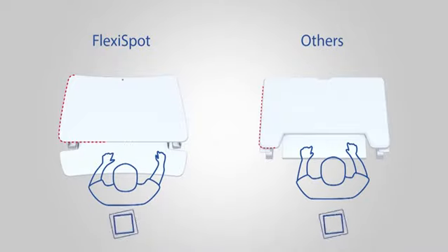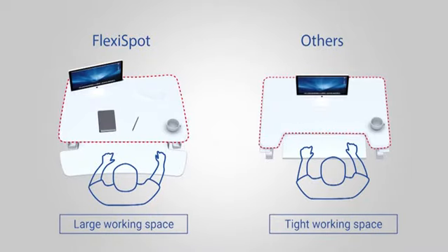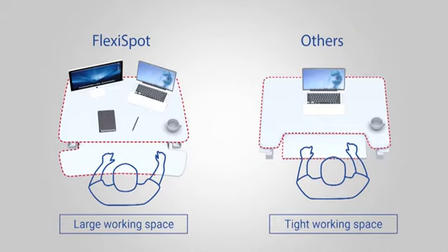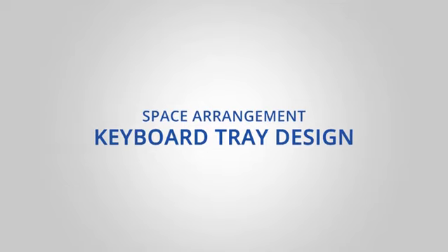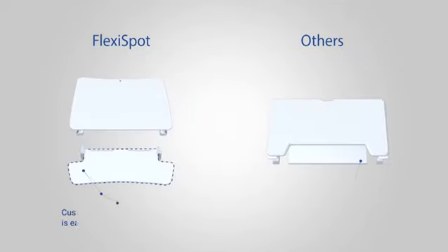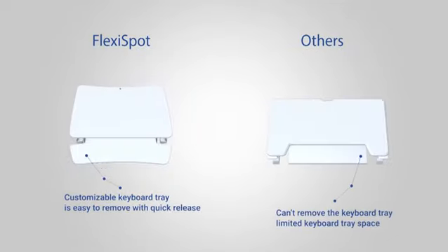When it comes to the working space, FlexiSpot offers the largest desktops and keyboard trays — a larger keyboard tray for your hands to operate a mouse. Or, if you don't need the keyboard tray, you can easily remove it.